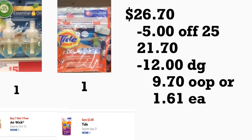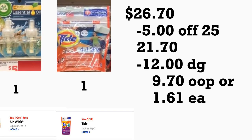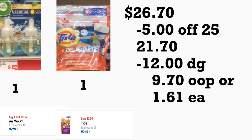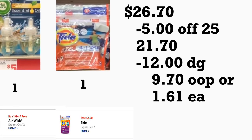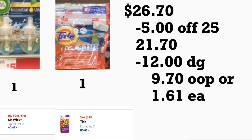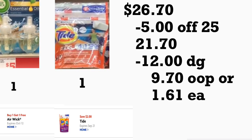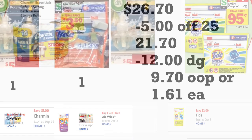El total de este escenario le va a quedar por veintiséis dólares con setenta centavos. Después de que la cajera escanee un producto, ponga su número de teléfono y cuando le prime 'total', su cupón de cinco veinticinco se va a descontar más doce dólares en cupones digitales. Usted pagaría nueve dólares con setenta centavos más impuestos, o solamente un dólar con sesenta y un centavos por cada producto — no está nada mal por las bolsas de basura Glad.